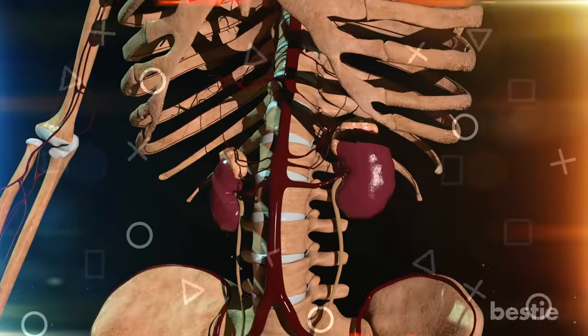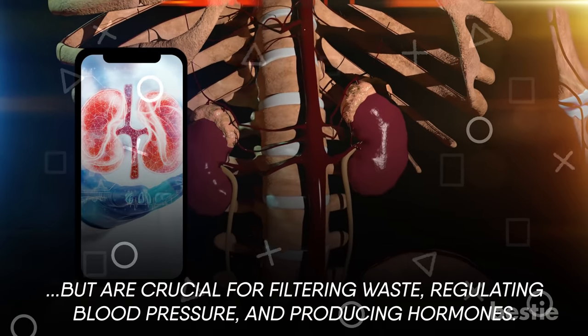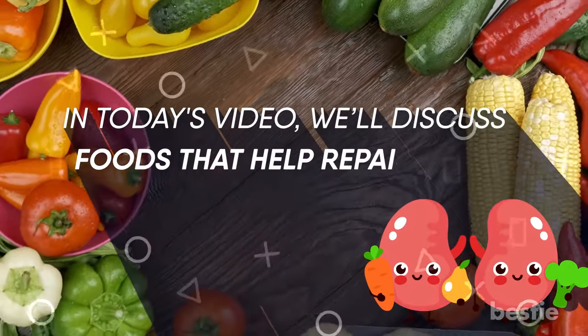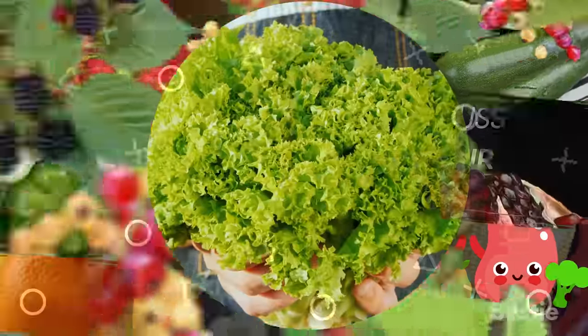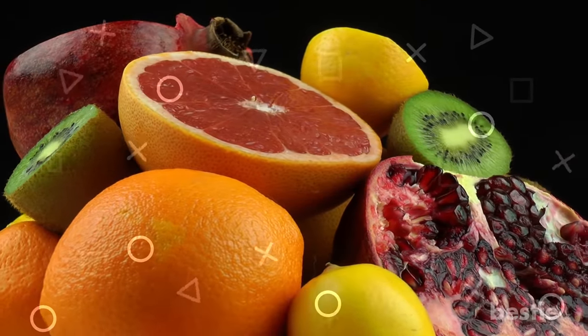Each of your kidneys may only be the size of a cell phone, but are crucial for filtering waste, regulating blood pressure, and producing hormones. In today's video, we'll discuss foods that help repair your kidneys. Should you be eating berries? What about getting enough greens? Which fruits and protein can help weak kidneys? We're discussing all that and more!